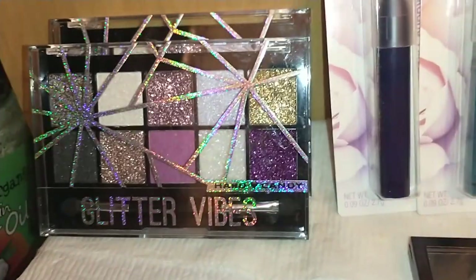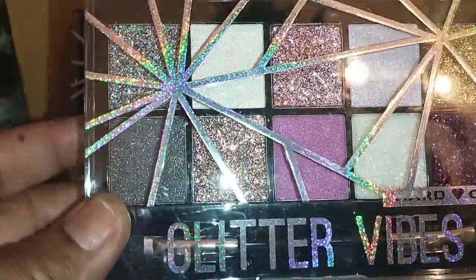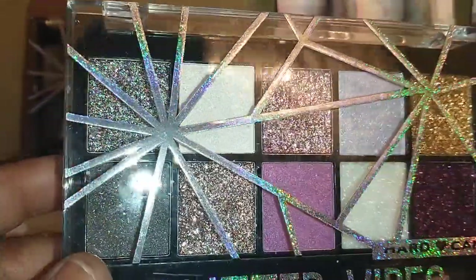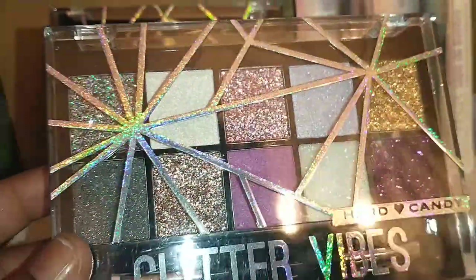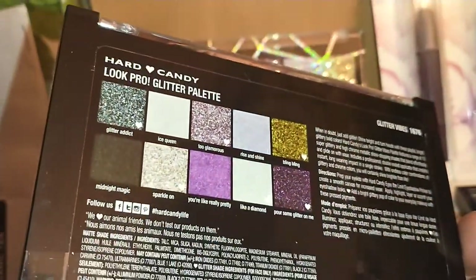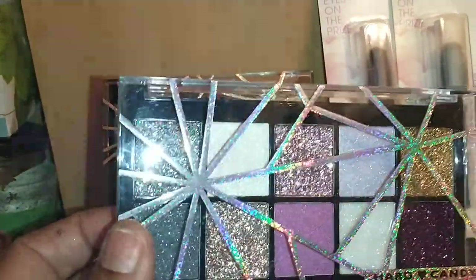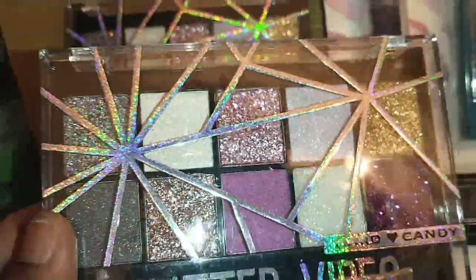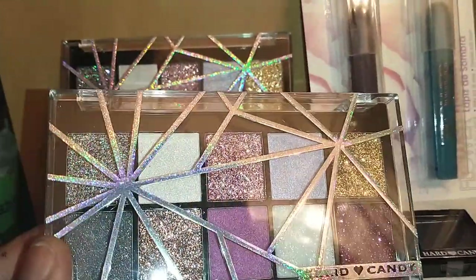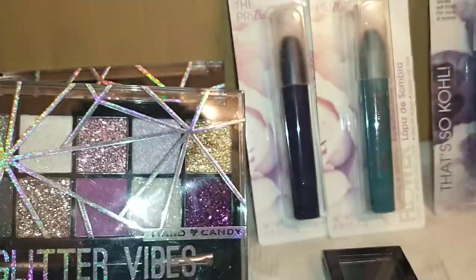In the eye department, I found Hard Candy Glitter Vibe 1676 — the Look Pro Glitter Palette. It is so theatrical and pretty, with ten shimmery glittery eyeshadows. I got two of these. It's also great for gifting — if you have a teen or tween who loves to play in makeup, you can give them a name-brand quality product for one dollar.